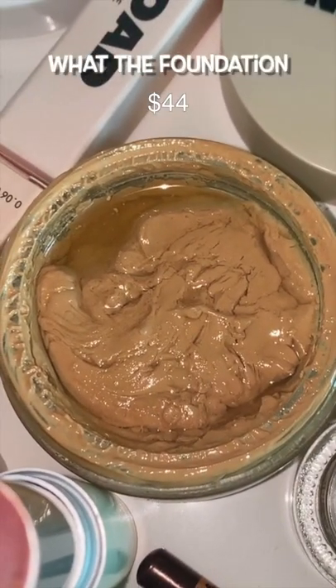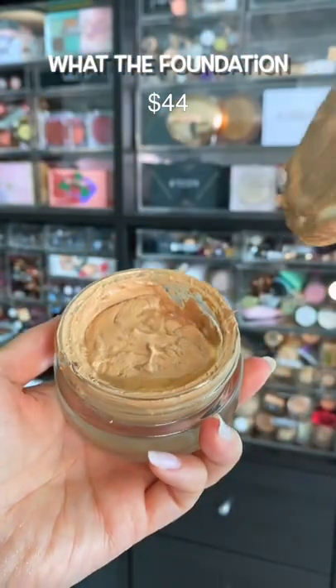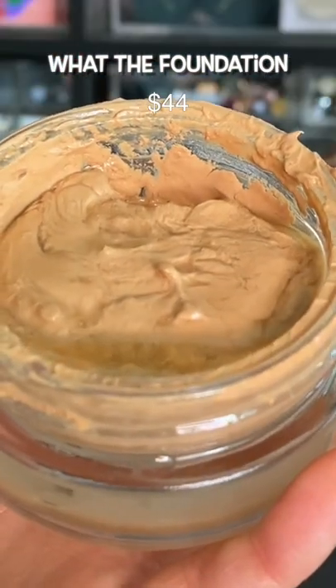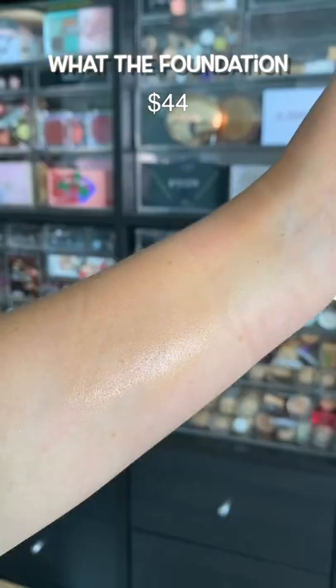Some of y'all are ready to throw hands with me about this foundation. I don't care. It is not good. I do not like it. It makes my face sticky. Yes, it looks icky. I know you can mix it — it doesn't matter. Why the heck do you have to mix it? It makes me look sweaty and my hair sticks to it. Enough said.